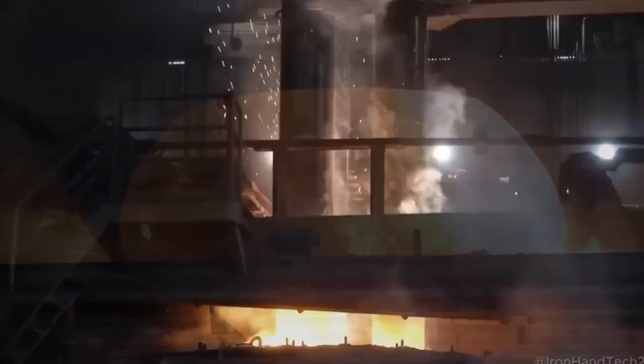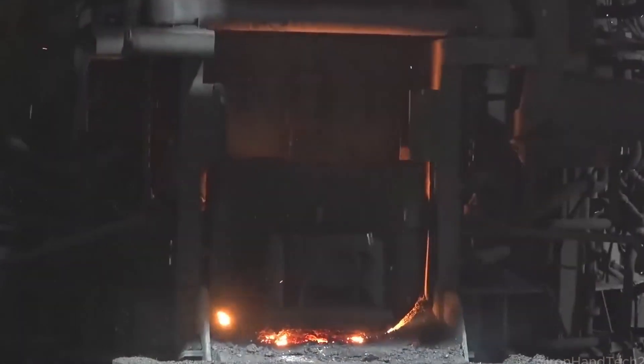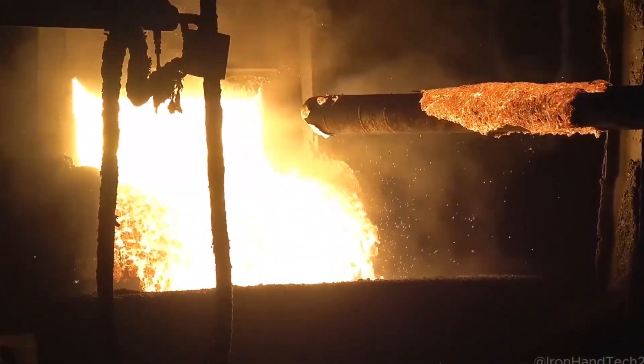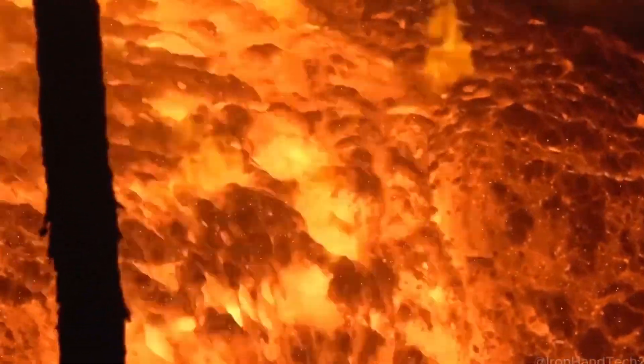As the steel melts, unwanted materials like dirt, plastic, and paint burn off or separate, forming a foamy layer of slag that floats to the surface. But even this isn't wasted — it's collected, cooled, and crushed for use in cement and road construction.